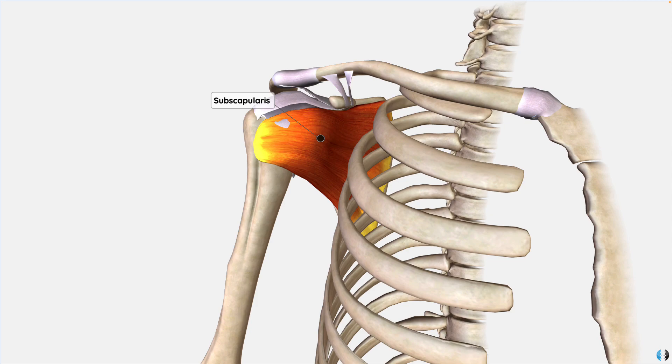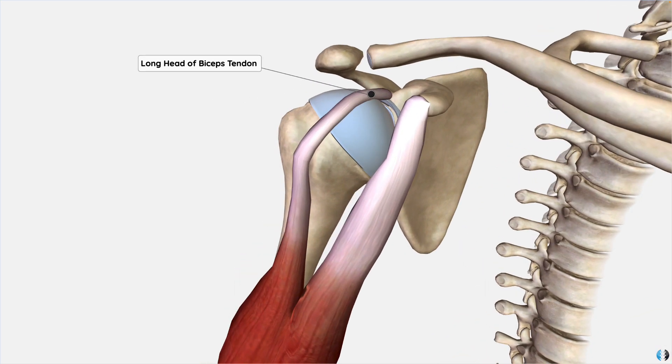We can also look at the long head of biceps tendon as another key structure that can become irritated with too much lifting, because of its role in shoulder flexion. For anyone who experiences shoulder pain via a trauma in the gym, or if you're really concerned about shoulder pain that just isn't settling, we always recommend you see your local practitioner. But if you want some quick tips on how to treat shoulder pain through overuse without stopping the gym altogether, let's go through some useful tips.